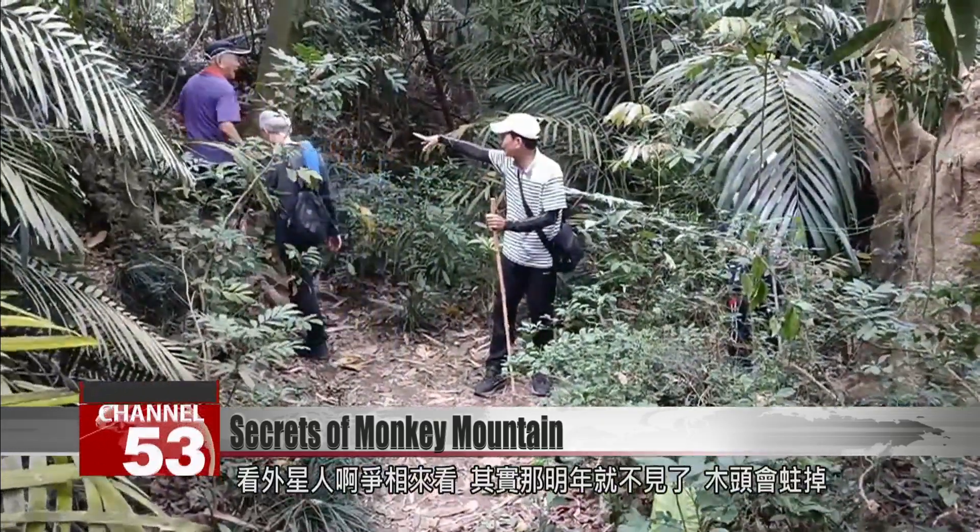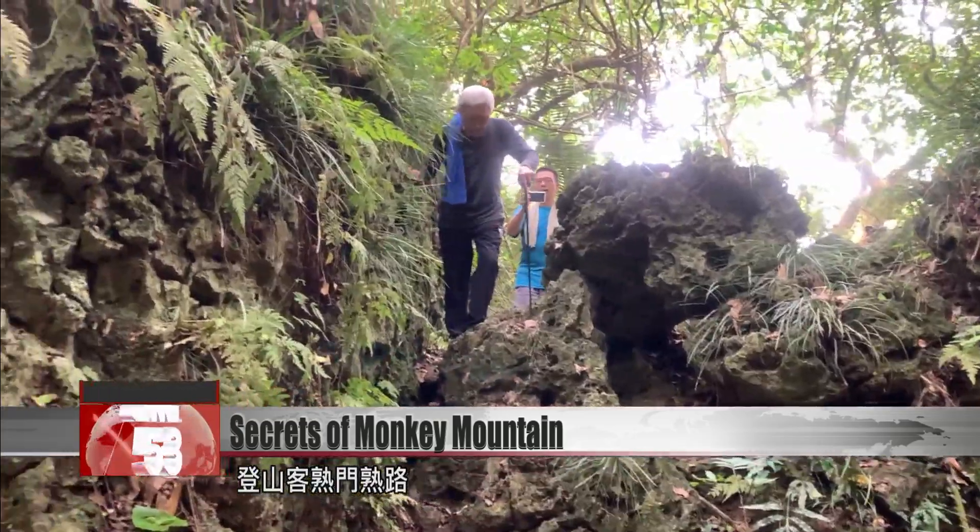It'll be gone by next year — the wood will rot all the way through. These hikers know well the mountain terrain.